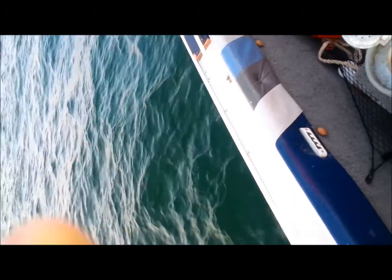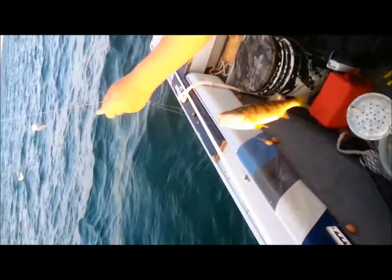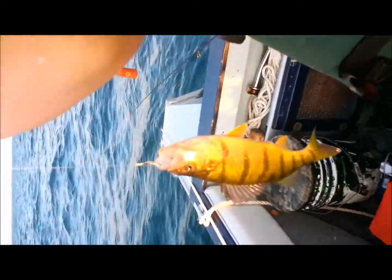I got a good one. That's a yellow perch. We got a Lake Erie yellow perch. Very nice. Nice size.